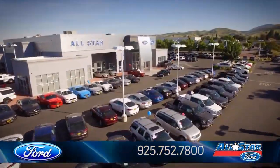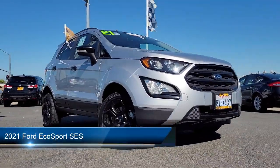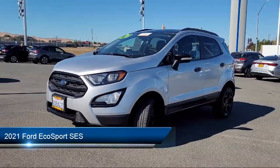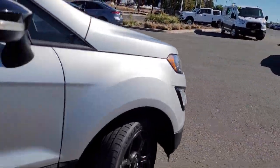Welcome to All-Star Ford, and here's a look at another one of our premium vehicles from our huge selection of cars, trucks, and SUVs. It comes equipped with premium synthetic seats, smart device integration, and navigation.